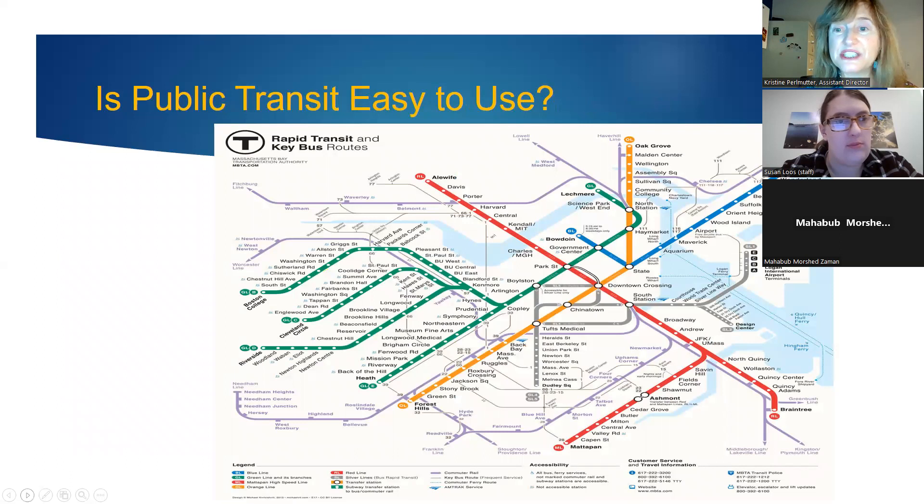Our public transportation system is very easy to use. Different colored lines go to different parts of the city — you'll hear people say they're taking the red line, orange line, or blue line. Suffolk University is near Downtown Crossing, where the orange, blue, and red lines all converge. There is also a purple commuter rail to other parts of Massachusetts and a silver line to the airport.